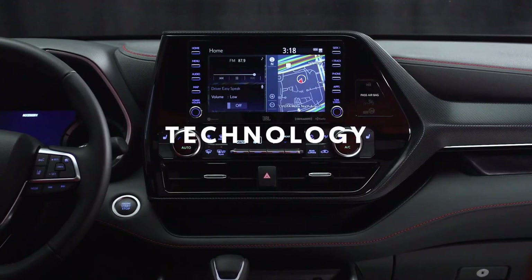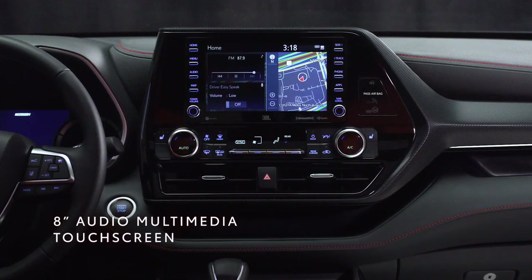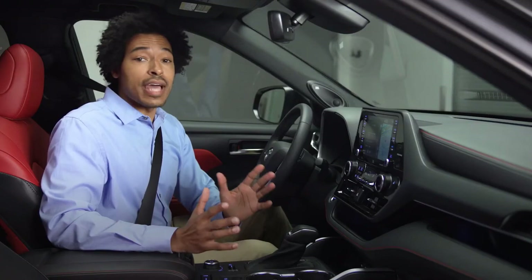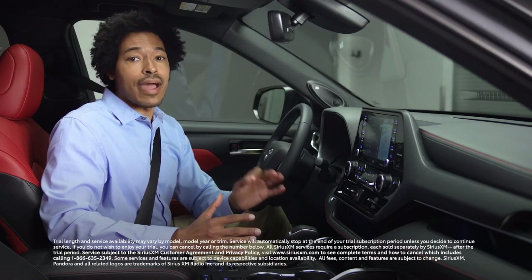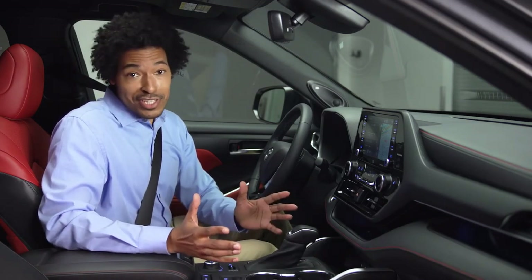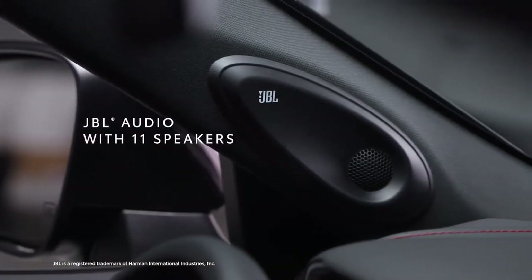Let's hit on some highlights from XSE's tech story. For starters, we've got this eight-inch touchscreen system running Toyota's audio multimedia platform, which has standard compatibility with Apple CarPlay, Android Auto, Amazon Alexa, and SiriusXM with a three-month all-access trial subscription. And if you're the type that's not afraid to turn it up, you're going to want to pair it with this available 1200-watt 11-speaker JBL sound system.